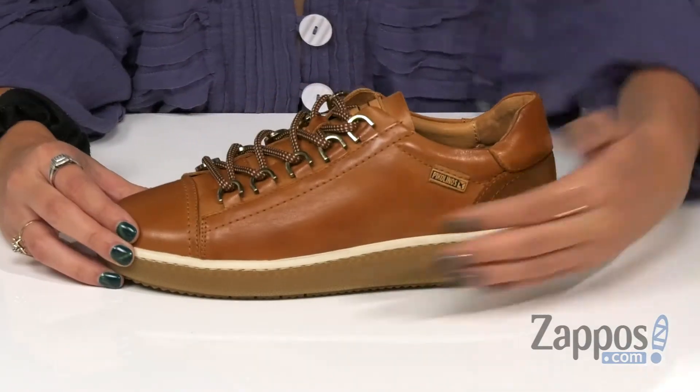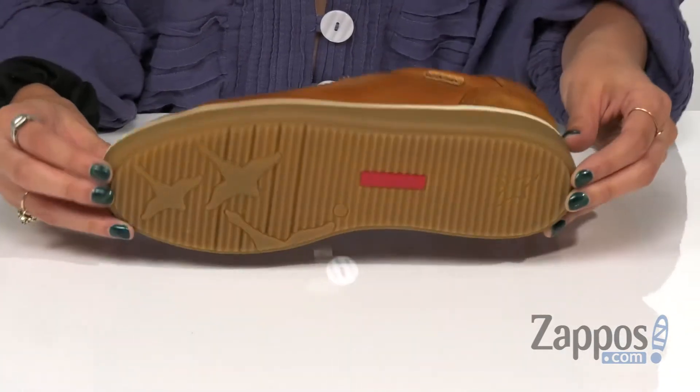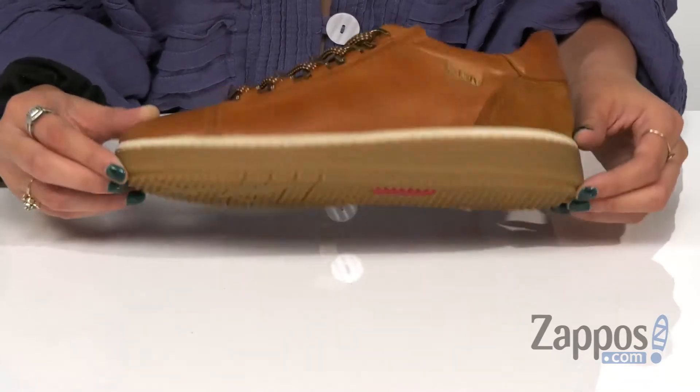It has a nice textured midsole that adds a modern and contemporary feel to your look, and this is all on top of a man-made outsole. The perfect everyday shoe — pick up yours from Piccolinos today.